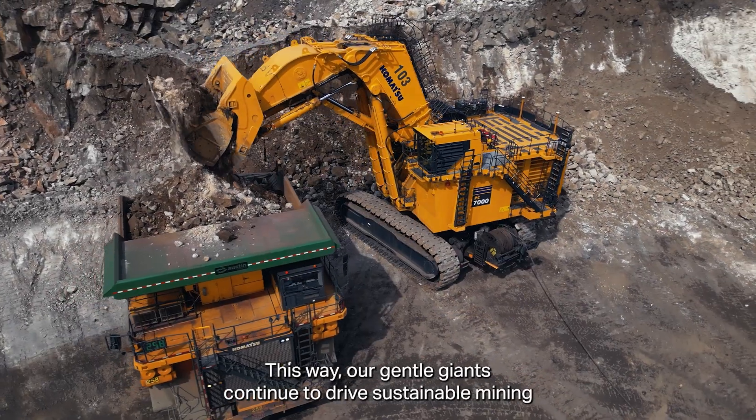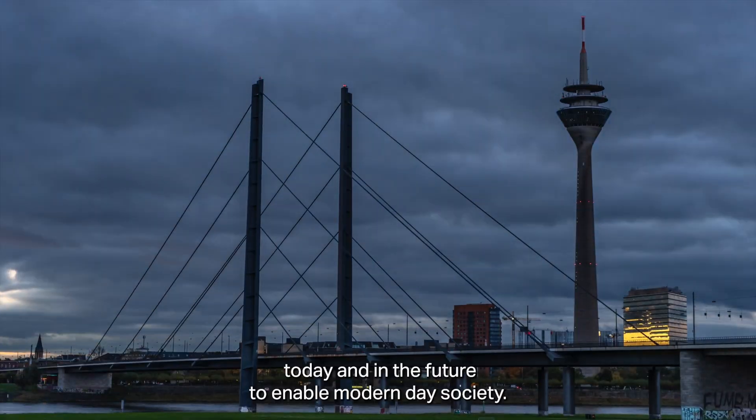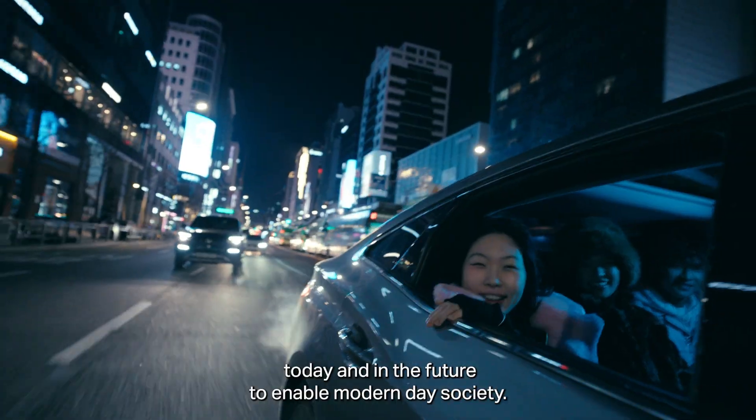This way, our gentle giants continue to drive sustainable mining, today and in the future, to enable modern-day society. Creating value, together.